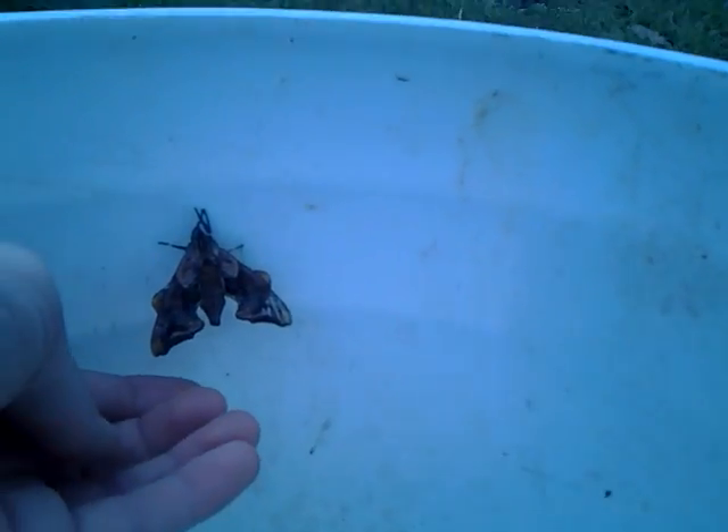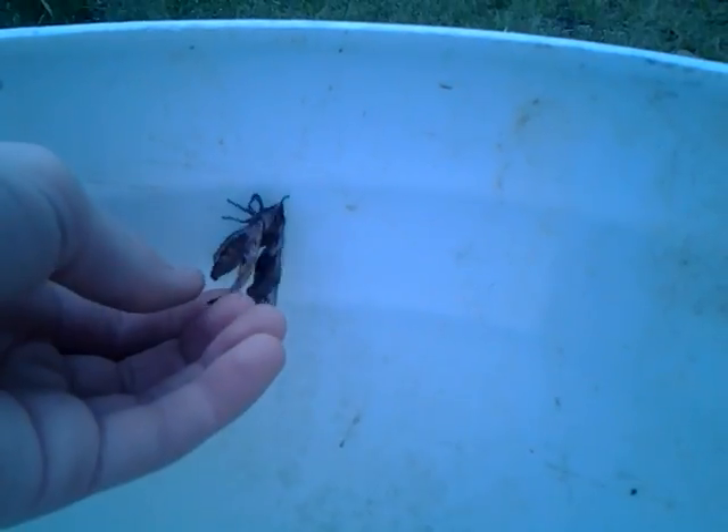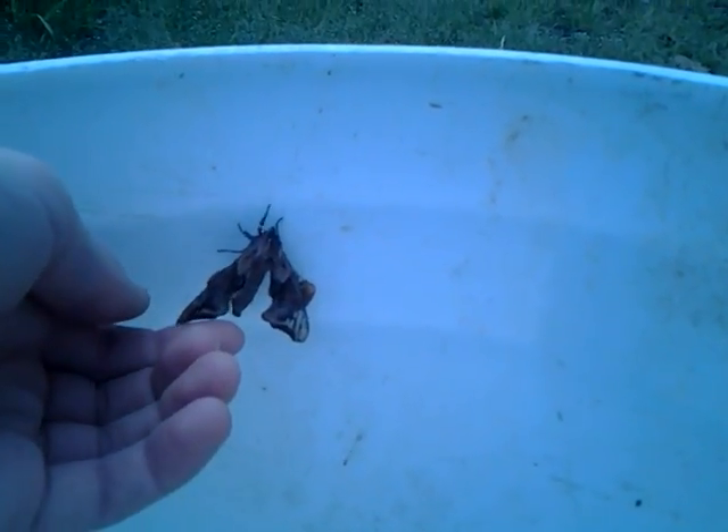Now this is the two-spotted Sphinx Moth, and I can tell because of the patterns on the hind wings. See, they've got really nice patterns on their hind wings. Not really sure if you guys can see that very well.